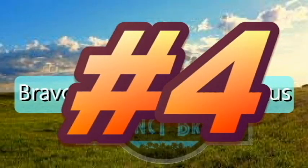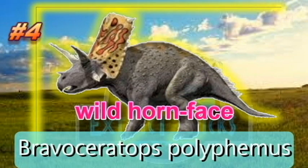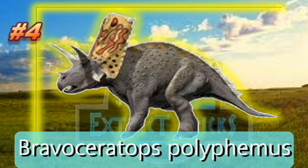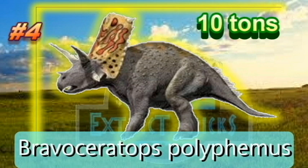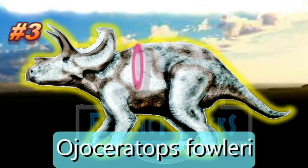Welcome our Top 4, Bravoceratops polyphemus. The genus name means wild horn face, derived from the Mexican name for the Rio Grande, Rio Bravo del Norte, or wild river of the north, and the Greek words keras meaning horn and ops referring to the face. The specific name Polyphemus refers to the giant Cyclops Polyphemus confronted by Odysseus in the Greek epic poem. This big one weighs 9,071 kilograms or 10 tons. Bravoceratops polyphemus at number 4.